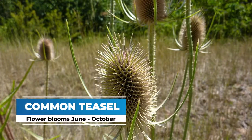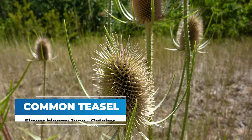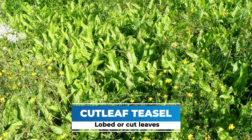Common Teasel flowers from the beginning of June all the way to the end of October, so it has a very long flowering season. Cutleaf Teasel also starts as a basal rosette.